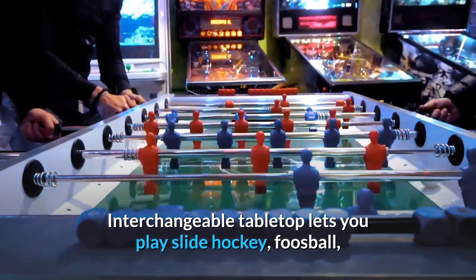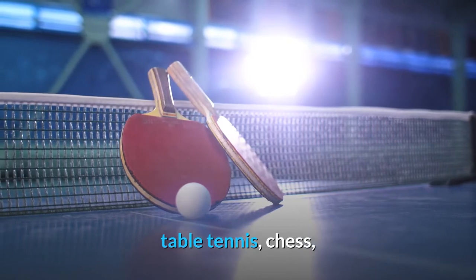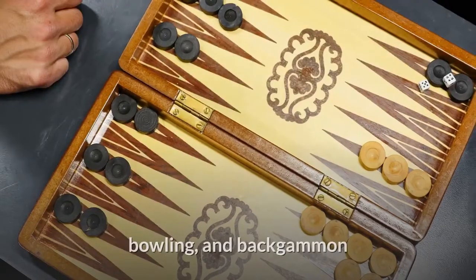Interchangeable tabletop lets you play slide hockey, foosball, pool, shuffleboard, table tennis, chess, cards, checkers, bowling, and backgammon.